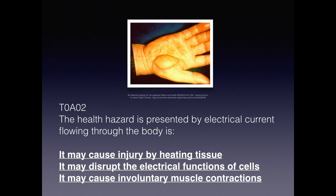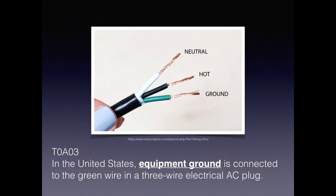Here's a picture of a burn from an electrical hazard. For the exam, you need to know that health hazards presented by electrical current flowing through the body include: it can cause injury by heating the tissue, it can disrupt the electrical functions of cells, and it can cause involuntary muscle contractions. For safety, it's important that our equipment is grounded, and for the exam you need to know that in the United States, the equipment ground is always a green wire in a three-wire electrical circuit.